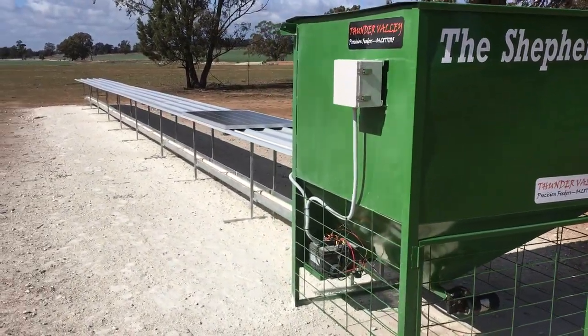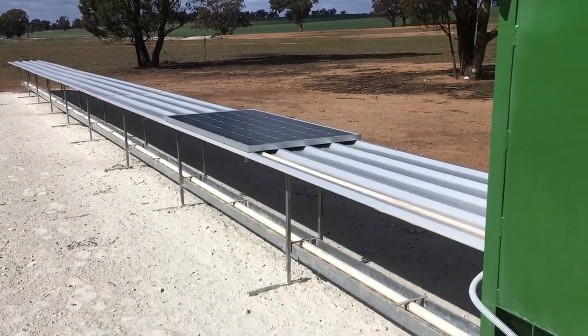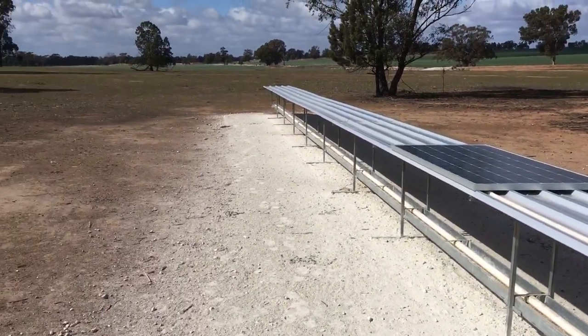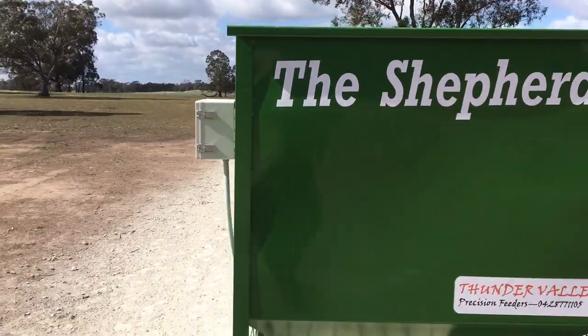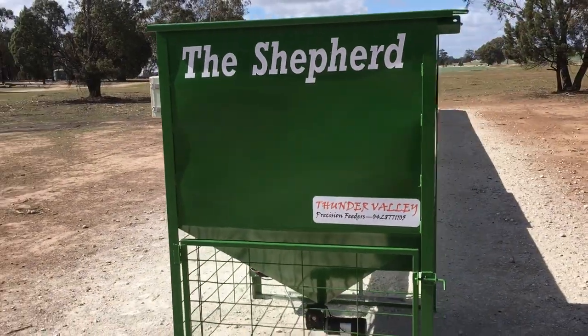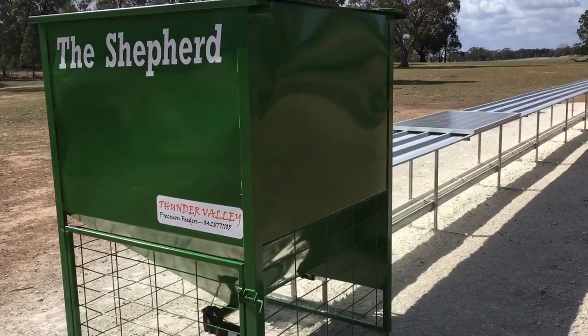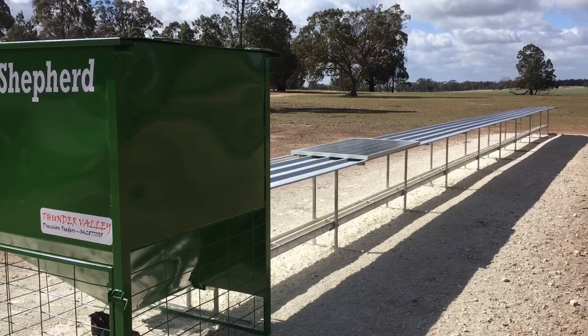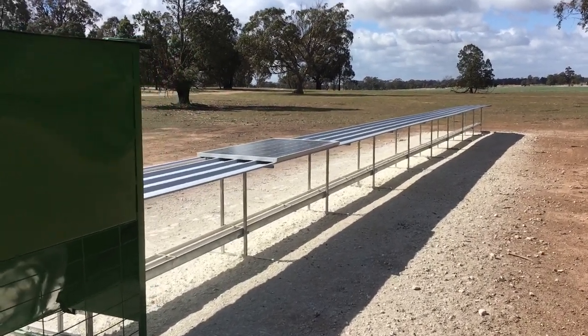This particular model has an 18-meter feeding tray and is solar powered with a 24-volt power supply. The bin is 1.7 cubic meters of storage space, and we're finding that that's adequate for delivery of enough feed to cater for 200 ewes on one of these feeders.